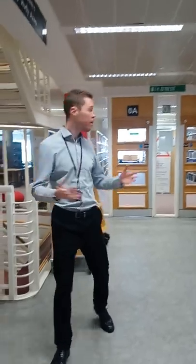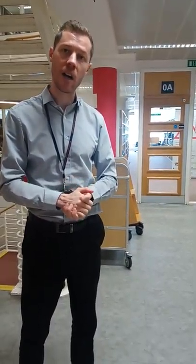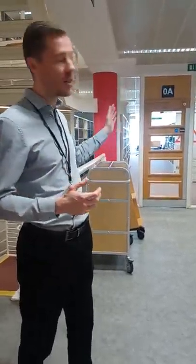Behind me, through these glass doors, is the Law Library. This is the only silent study area in the entire library. So if you're looking for some really focused work, that is the best place to go.